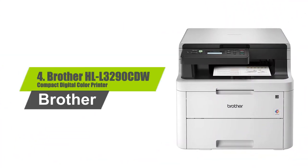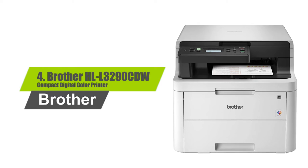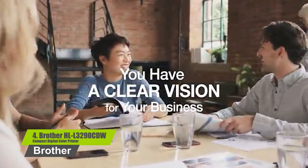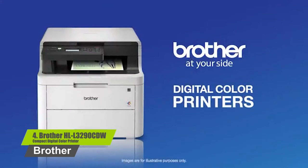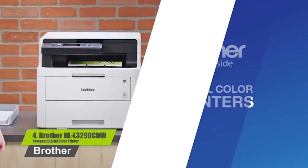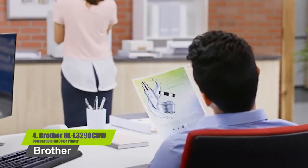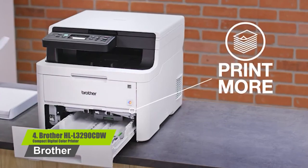Number four: Brother HLL 3290 CDW compact digital color printer. Fast printing to keep you moving, enjoy affordable and flexible color printing. The 250-sheet adjustable paper tray helps minimize refills, and the manual feed slot handles varied printing needs. Mobile device compatibility includes AirPrint, Google Cloud Print, Brother iPrint and Scan, Mopria, and Wi-Fi Direct.